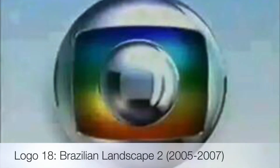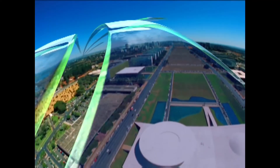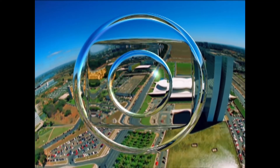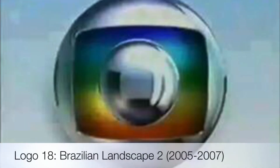I call it Brazilian Landscape 2, used from 2005 to 2007. This one uses the same concept as the previous, so this concept was used from 2000 to 2007.